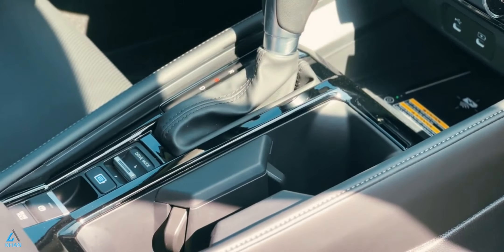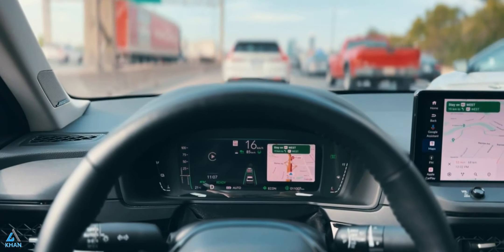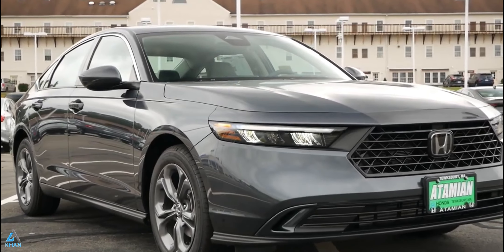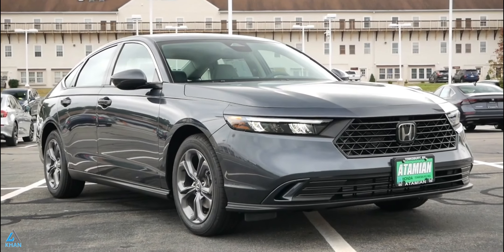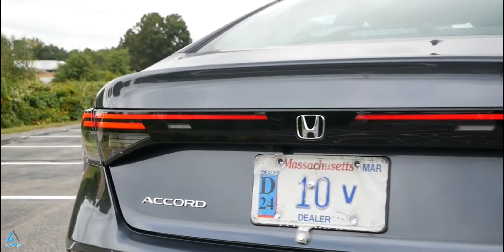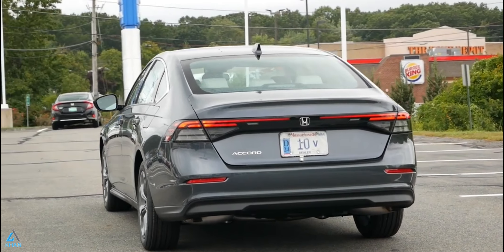The hybrid powertrain takes a more prominent position in the lineup. It consists of a 2.0-liter four-cylinder and two electric motors that combine for 204 horsepower, and it's the only powertrain offered on Sport, EX-L, Sport L, and Touring models.